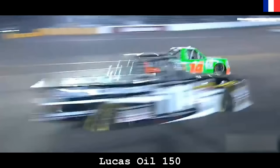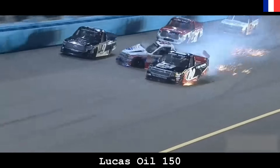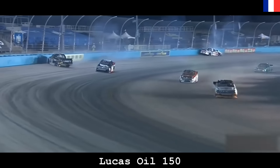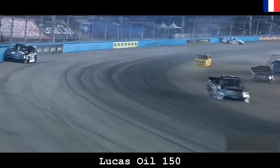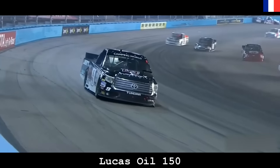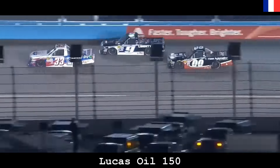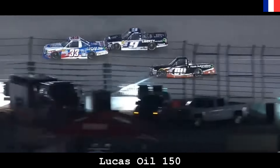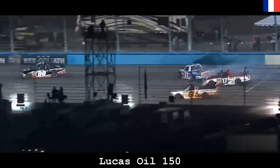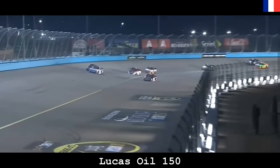Trucks can run those left side tires down below that yellow line. There are side-by-side battles all over — big problems here as the 33 of Jones spins around and collects a couple including the nine truck of William Byron. The K&N Pro Series East champ is already into the wall. It looked like Brandon thought he was clear but William still had his nose up in there. They made contact, turned the 33 around, and collected Cole Custer in there as well.